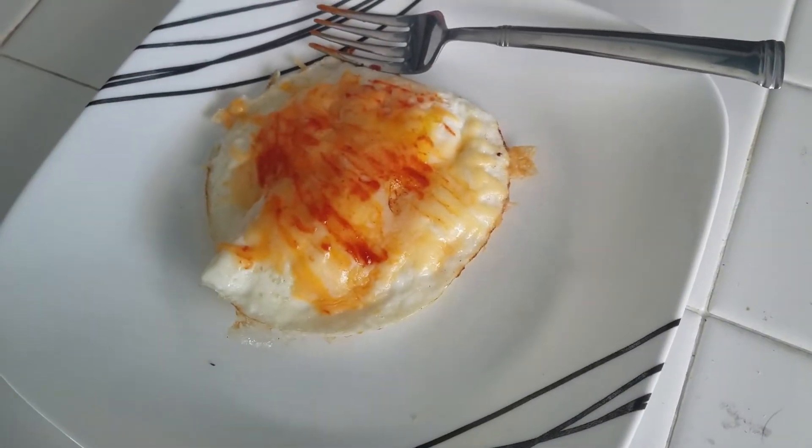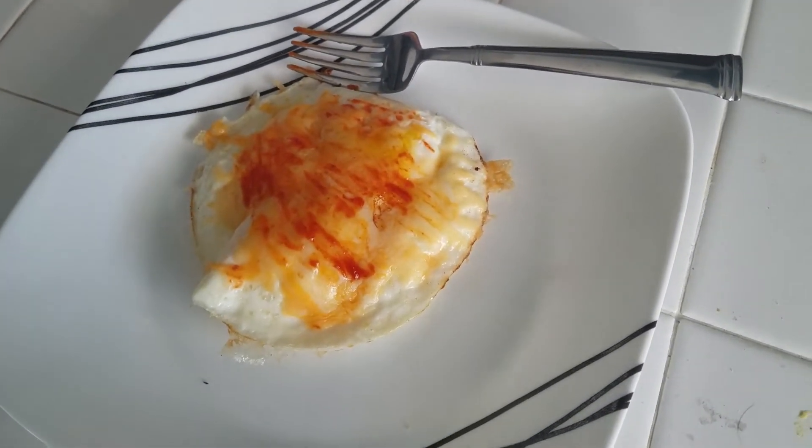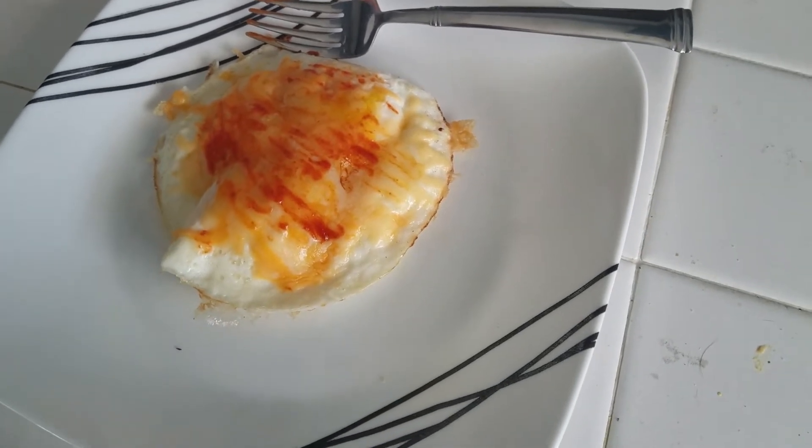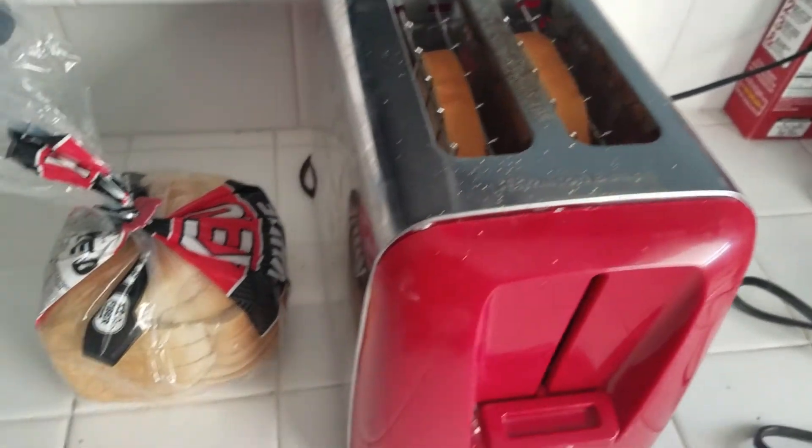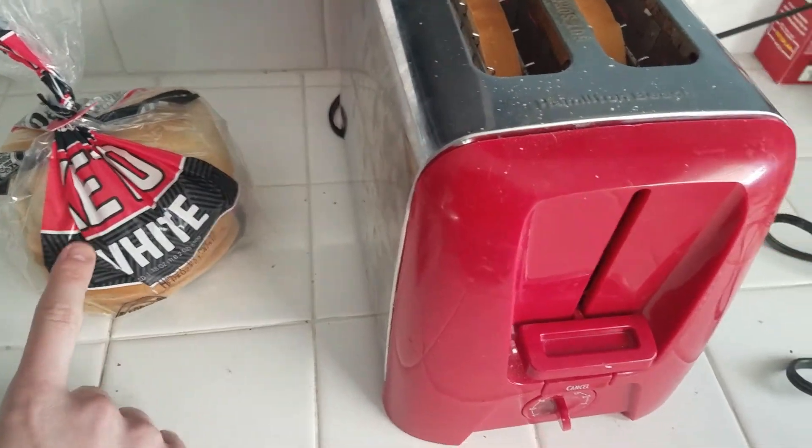I'm going to have two eggs with some cheese and some sriracha on top. I have to eat this kind of quickly because I have an electrician coming over. But I am also making two slices of this white bread too.